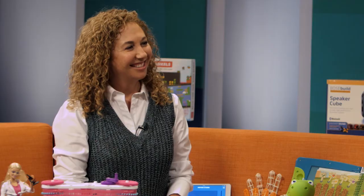Hi, I'm Danielle Blundell, Senior Home Editor at Family Circle, and I'm with Lori Schacht, the Toy Insider Mom, and today we're talking the hottest in STEM toys.